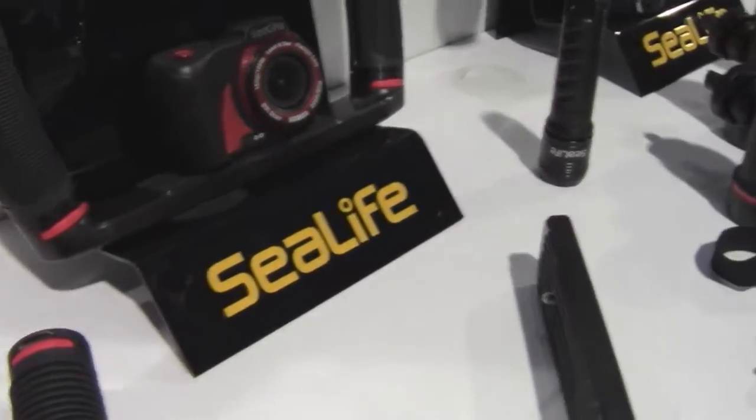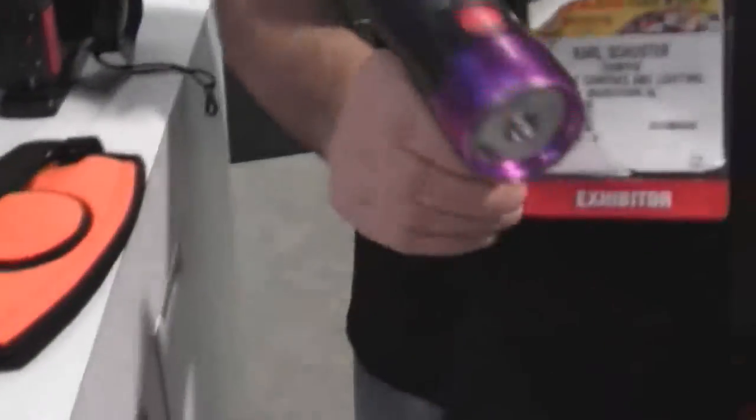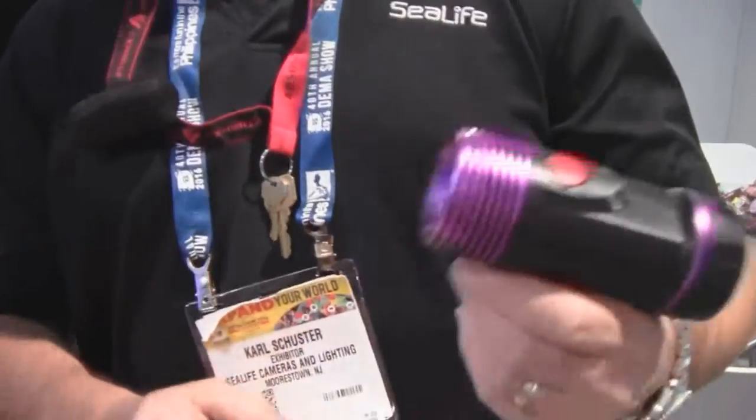Mike Hughes here. I'm at SeaLife, and we've got something else to show you. Carl, what is it? Well, this is our new Fluorolight. This will be available in February 2017.